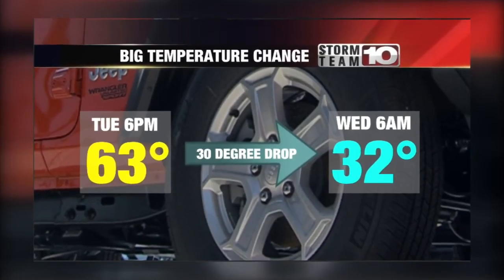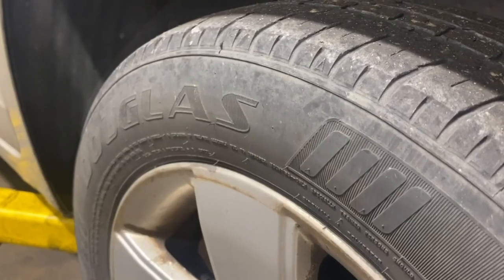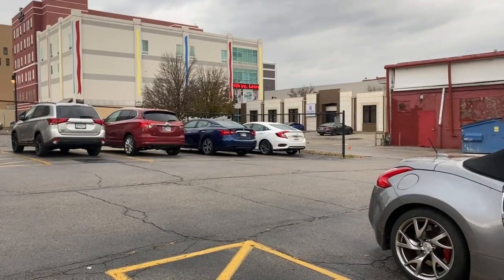Normally you'll get about one pound of pressure drop for every 10 degrees the temperature goes down outside. In Terre Haute, from Tuesday to Wednesday, temperatures will drop about 30 degrees, meaning your tires could lose three pounds of pressure in just one day.